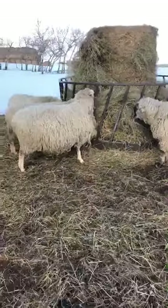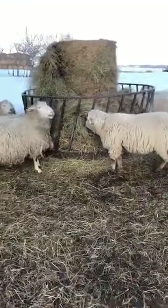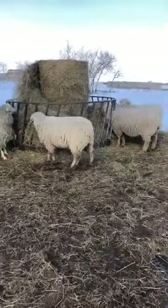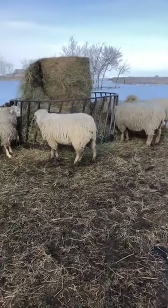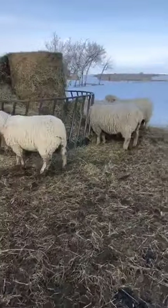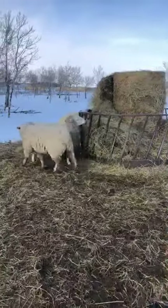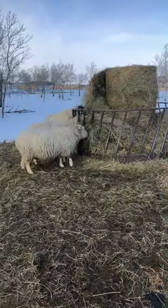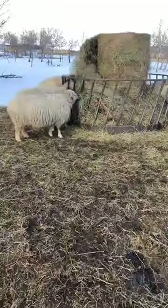I can't believe it's already the middle of April - the lambs will be here very soon! I'll make sure we do some live tours when that happens, because there's not a lot cuter than some newborn lambs. We're pretty much done with the tour today. I'll walk back over to the chicken house to see if the geese are over there and check out the chickens.